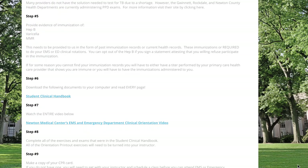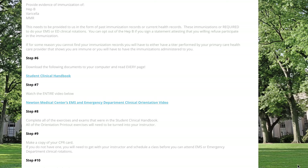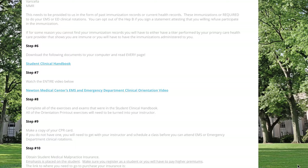Step six says to download the following documents to your computer and read every page — this is the student clinical handbook. Please do not use the old version as it is out of date and missing current information. If you have not received your clinical handbook, email me at steve@GAIEMS.com and I will forward you the latest version. You do need to follow step seven and watch the entire safety video, which covers proper protective equipment, keeping yourself safe, and similar topics.